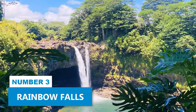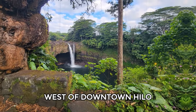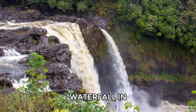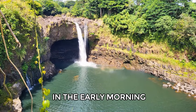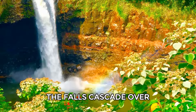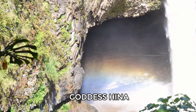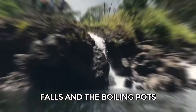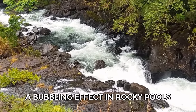Number 3: Rainbow Falls. Rainbow Falls, located a short drive west of downtown Hilo on Wayanwenu Avenue, is an 80-foot waterfall in Wailuku River State Park. The best time to visit is in the early morning on sunny days to see rainbows in the mist. The falls cascade over a natural lava cave linked to the ancient Hawaiian goddess Hina. A short drive north will also bring you to Peipe Falls and the Boiling Pots, where water creates a bubbling effect in rocky pools.